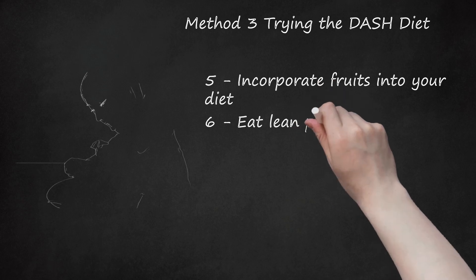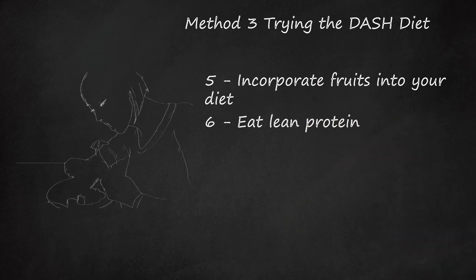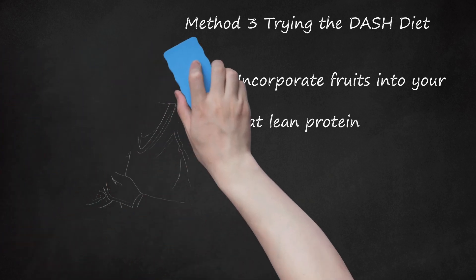Eat lean protein. Adding lean protein to your diet can be helpful, but limit your intake every day. DASH recommends no more than 6 servings of lean protein, such as poultry breast, soy, or dairy, in a day. When eating lean protein, trim away any fat or skin from the meat before cooking, and never fry your meat — try grilling, broiling, roasting, boiling, or poaching instead. Make sure to get lots of fresh, not fried, fish in your diet. Fish such as salmon contain heart-healthy omega-3 fatty acids, which help ease high blood pressure.